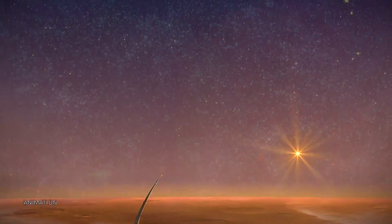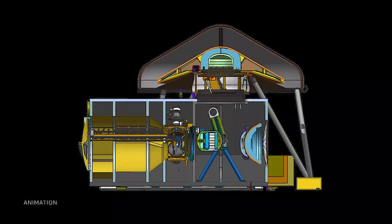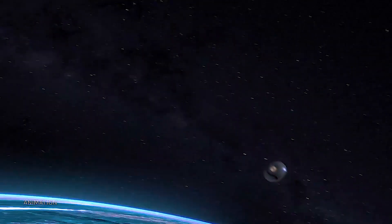Once the samples have left the surface of Mars, they will be captured by the Earth Return Orbiter, where they will be safely contained so they can be brought back to Earth.